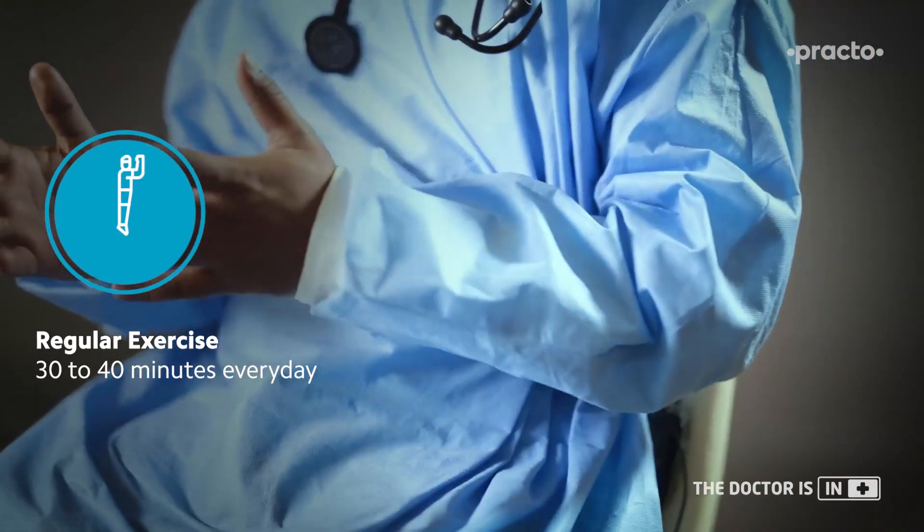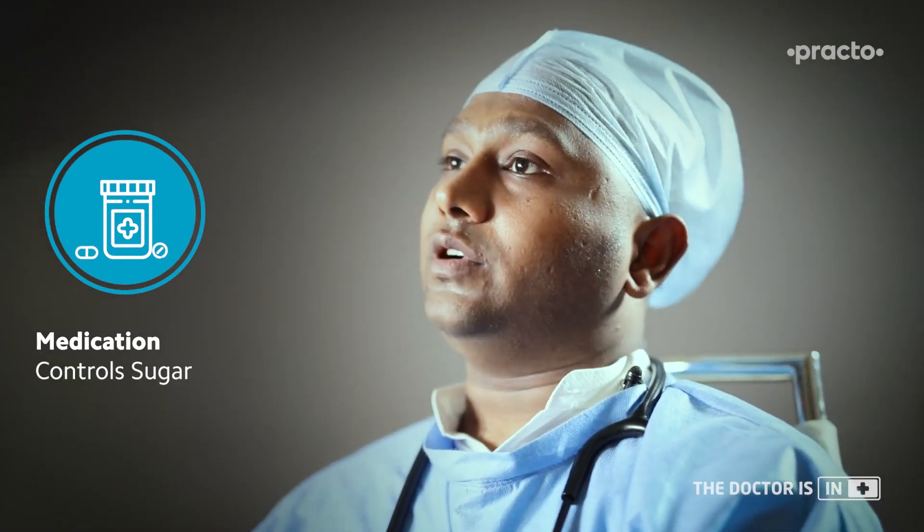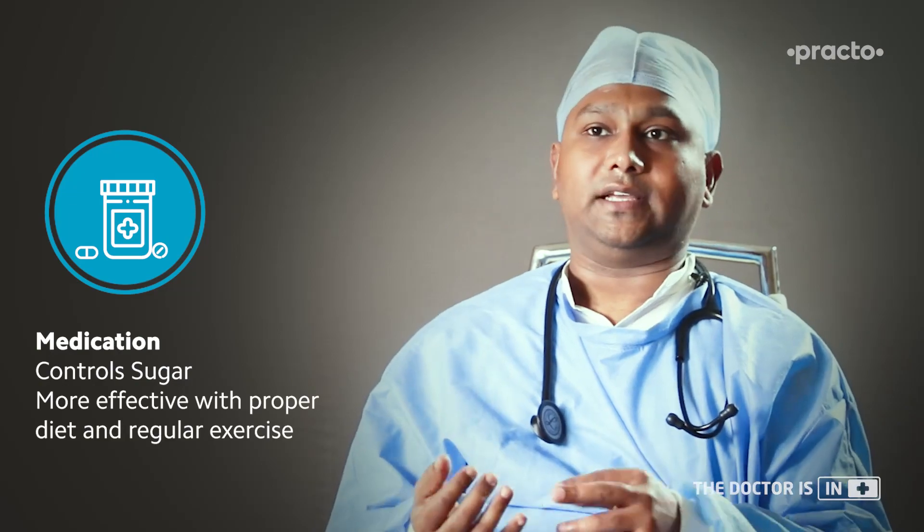In terms of diet, carbs should be kept very low, and if you take carbs, take them in a complex form. High protein, low fat diet is recommended, and fiber should be as much as possible because high fiber can help in reducing sugar levels. For exercise, try to do some form of activity for at least 30 to 40 minutes every day. Medications help in reducing sugars when combined with both diet and exercise.